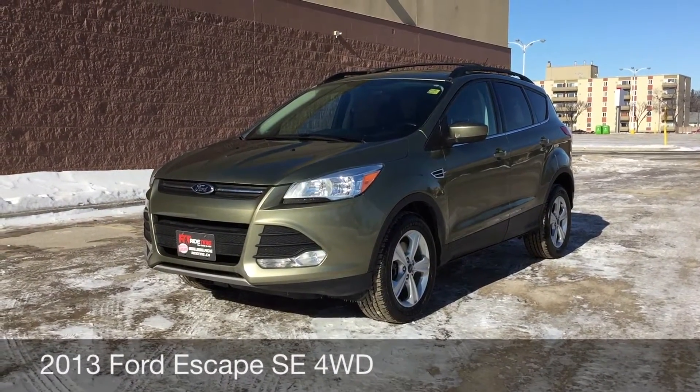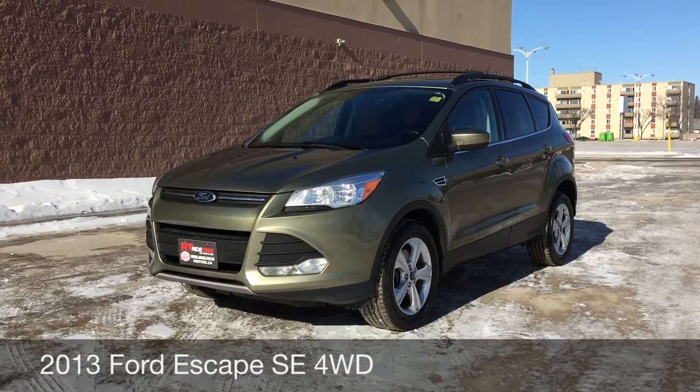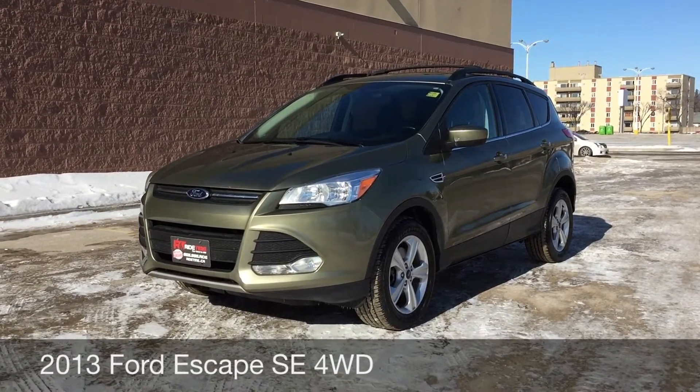Hey, this is RideTime with two locations. What we have here is a 2013 Ford Escape SE with four-wheel drive.